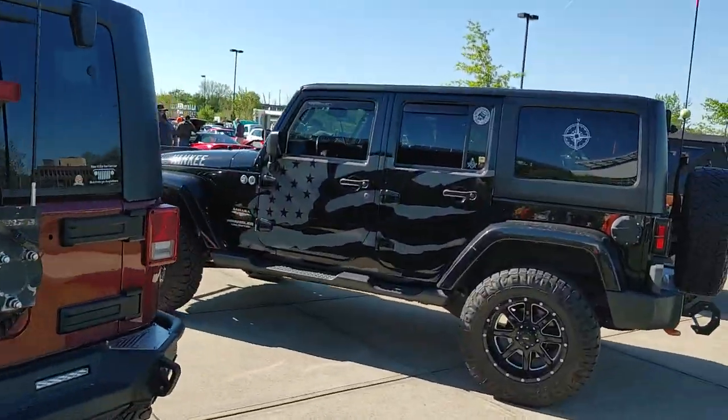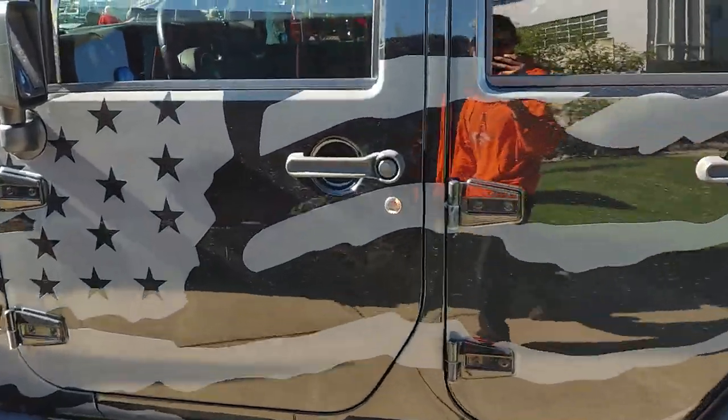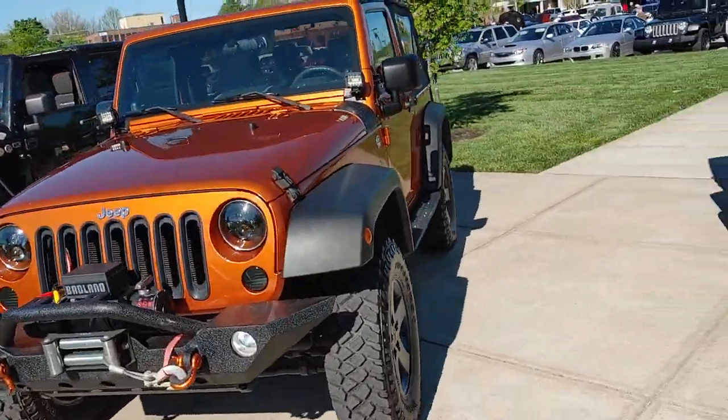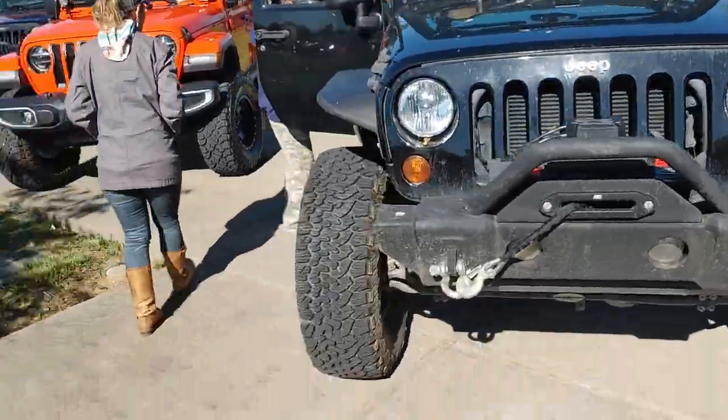Man, these Jeeps. There's a graphics package on this Jeep — it's got an American flag on it. Dang, I hear something — it's probably just a car. Jeeps looking awesome as usual.